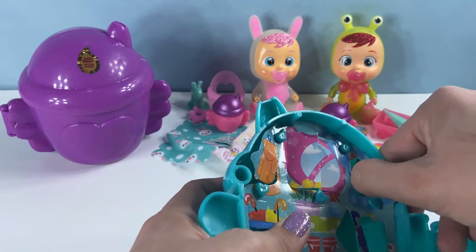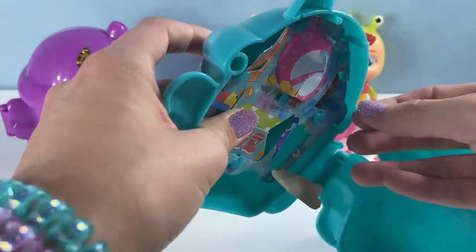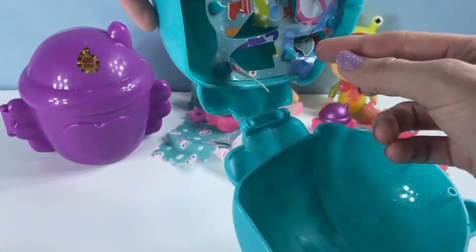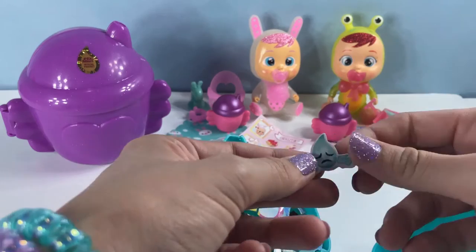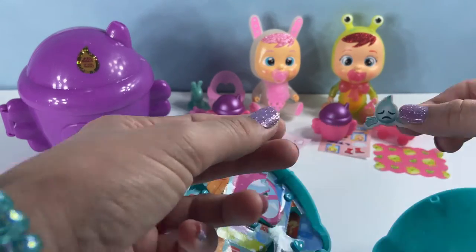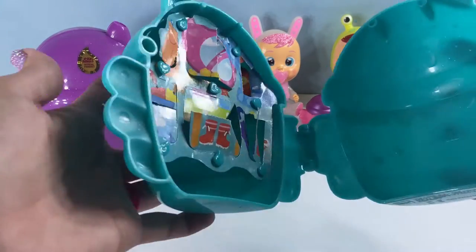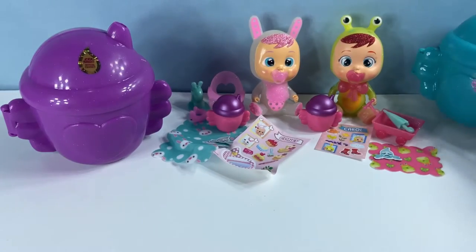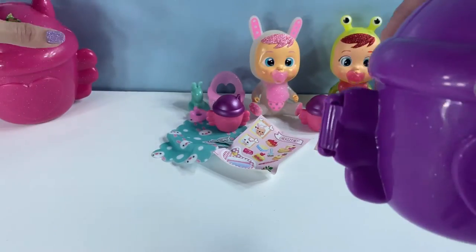Here is the last one — the question mark. So there could be a surprise or there could be tears. Let's see what we got. It looks like we didn't get anything in this one. She is another sad little baby. We're going to put Carol's little house to the side and go ahead and open up the purple one.